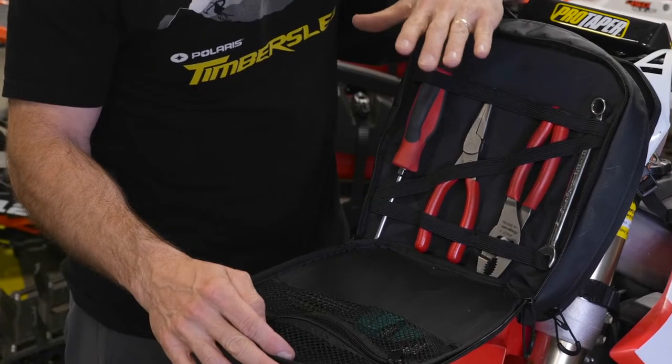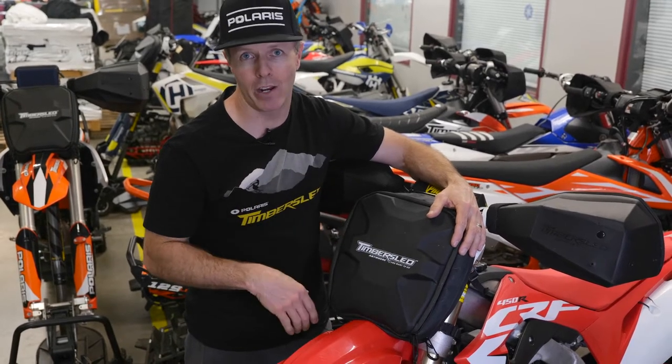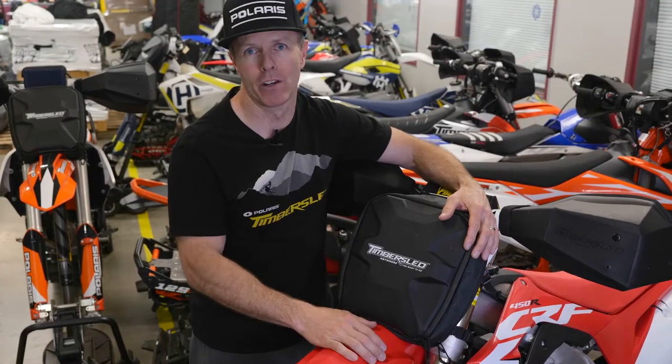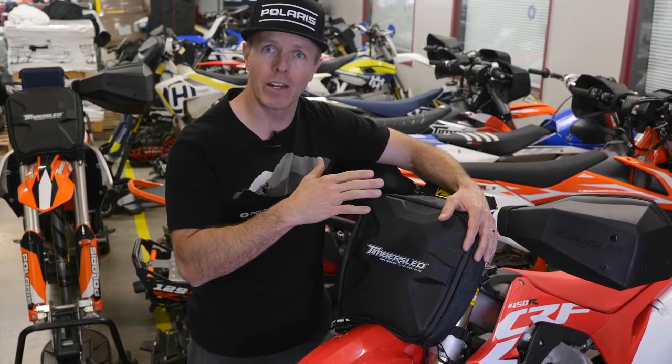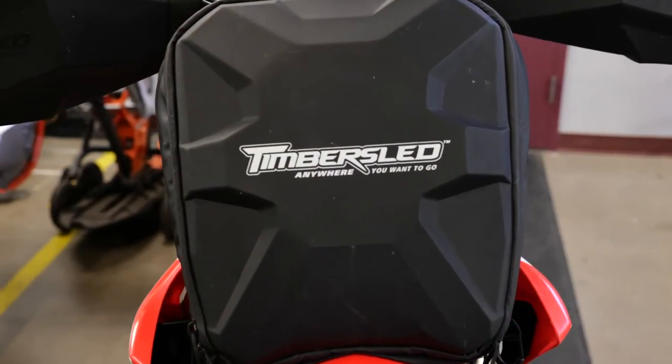The lid doubles as a front plate for your tools, your parts, and even for your lunch. When closed, the compression-molded front design protects all your gear and looks great. Our quick-clip mounting system is easier than ever, so you can keep your number plate bag in the truck or cabin until you're ready to ride, or easily bring it in after a long day in the snow. Get yours today at timbersled.com or your local Timbersled dealer.